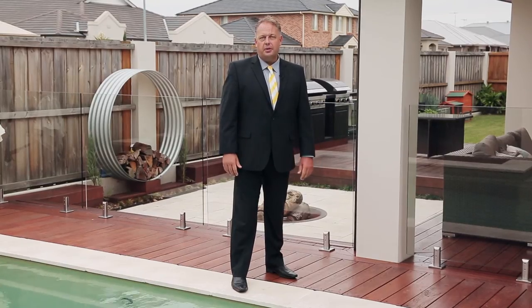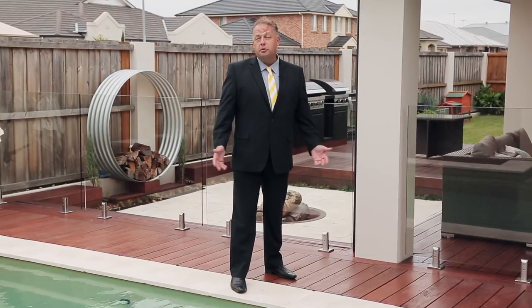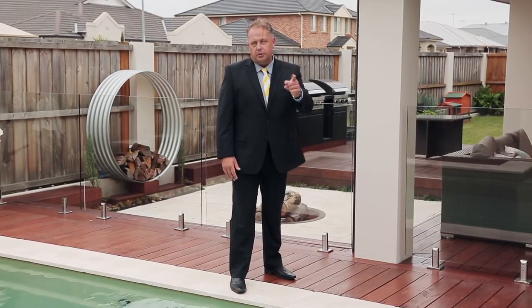Well, thanks for taking the tour with us, but like most homes there's always a little bit more to see by coming to visit us. I'm Jason Keane from Ray White. We'll see you at the open home.